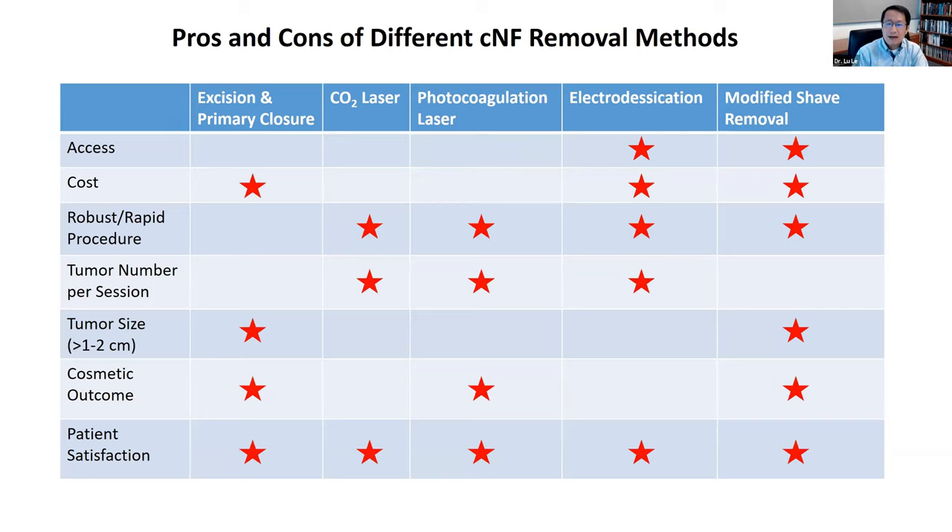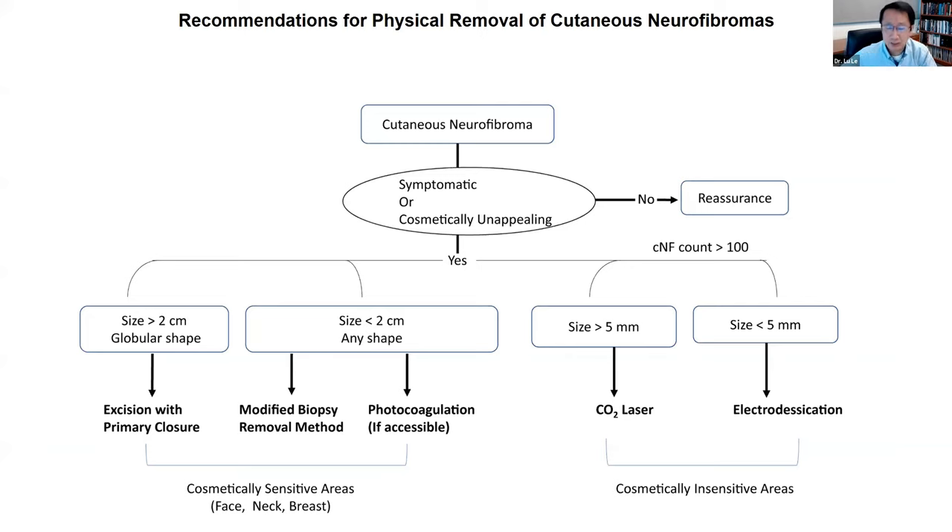One of the limitations of this modified shave removal is that we cannot remove hundreds of these tumors at a time in a normal office visit — we really have to schedule on multiple visits. Just like other surgical removal methods for cutaneous neurofibromas, we have not found an ideal surgical removal technique — they all have their pros and cons. It really depends on how big your tumors are, how many you want removed, where they are on the body, and what kind of specialist is available to remove them for you.